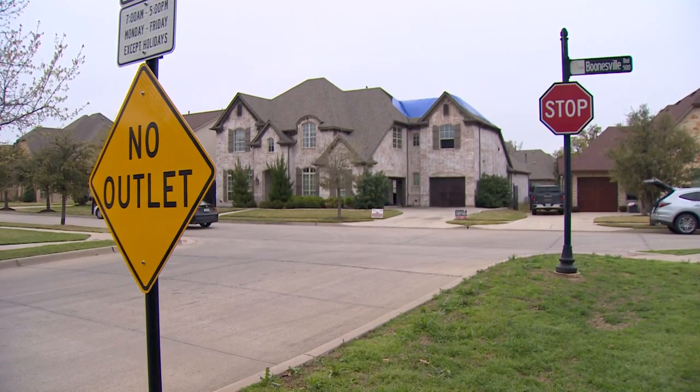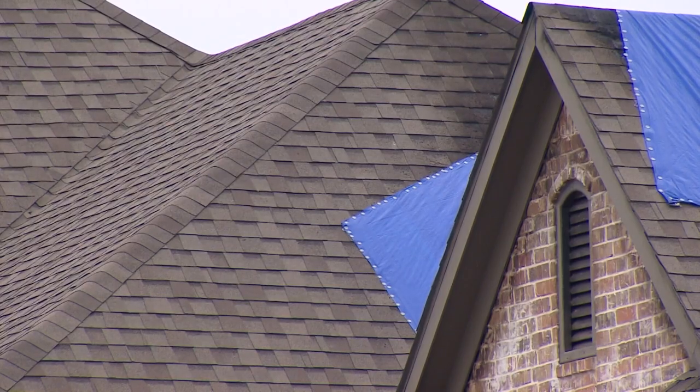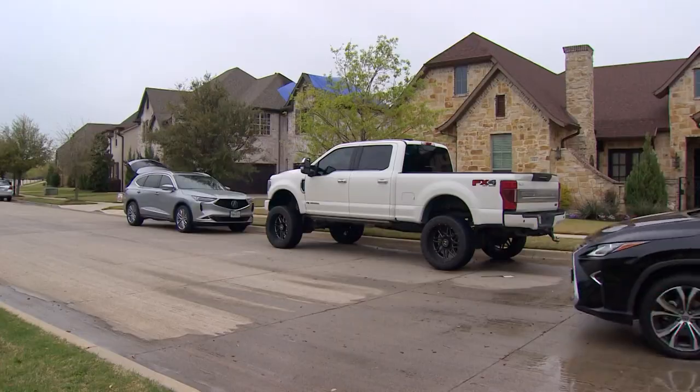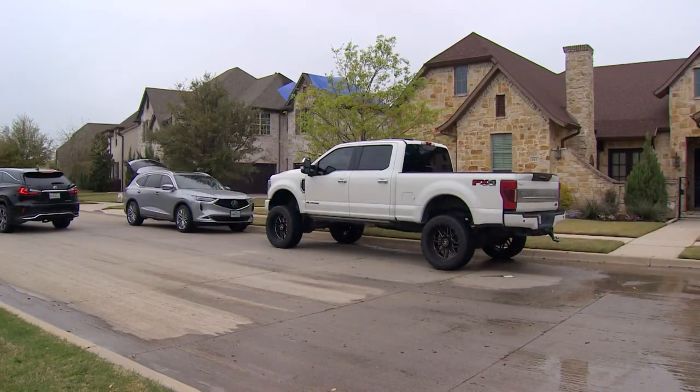He says when it comes to lightning, there's no scientific evidence that shows a two-story home is more likely to get struck than a one-story home. He will say, if the house is really high up on a hill and really, really tall, maybe by a very small fraction.